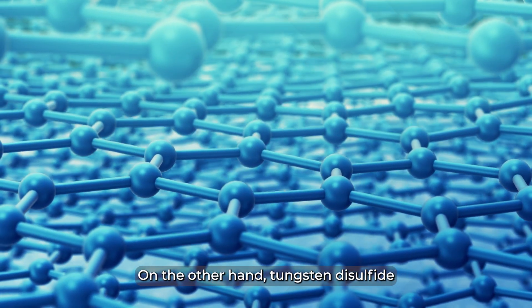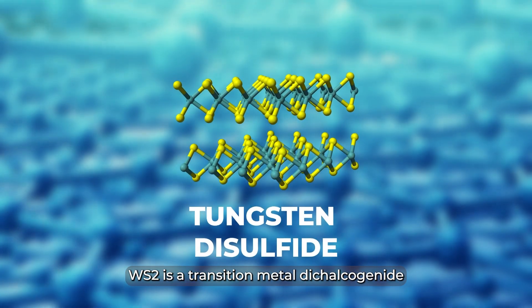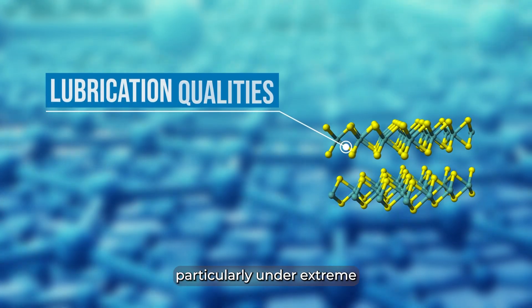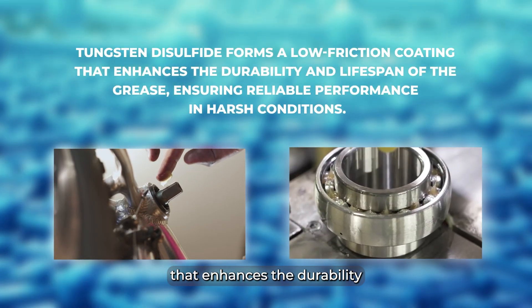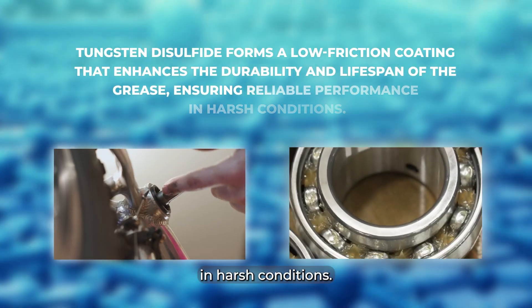On the other hand, tungsten disulfide, WS2, is a transition metal dichalcogenide known for its outstanding lubrication qualities, particularly under extreme pressure conditions. It forms a low-friction coating that enhances the durability and lifespan of the grease, ensuring reliable performance in harsh conditions.